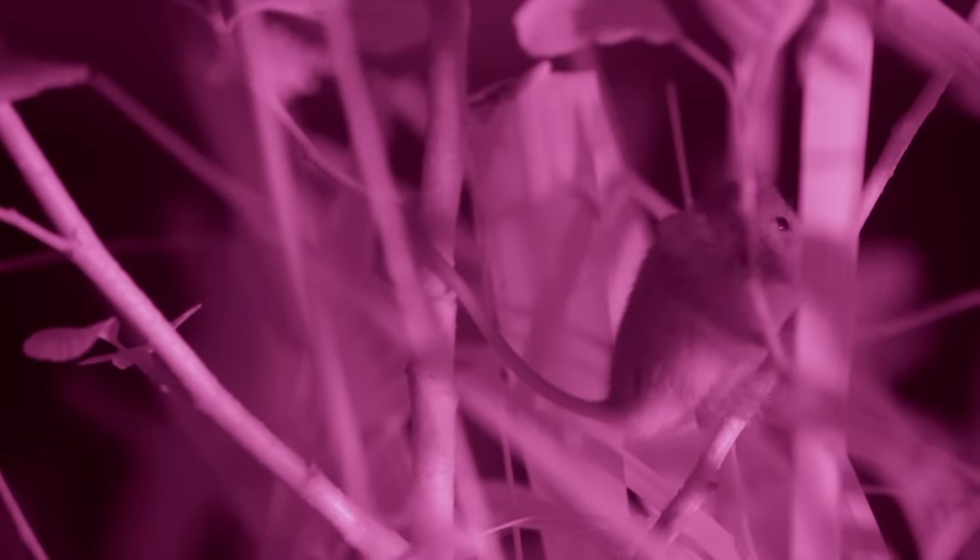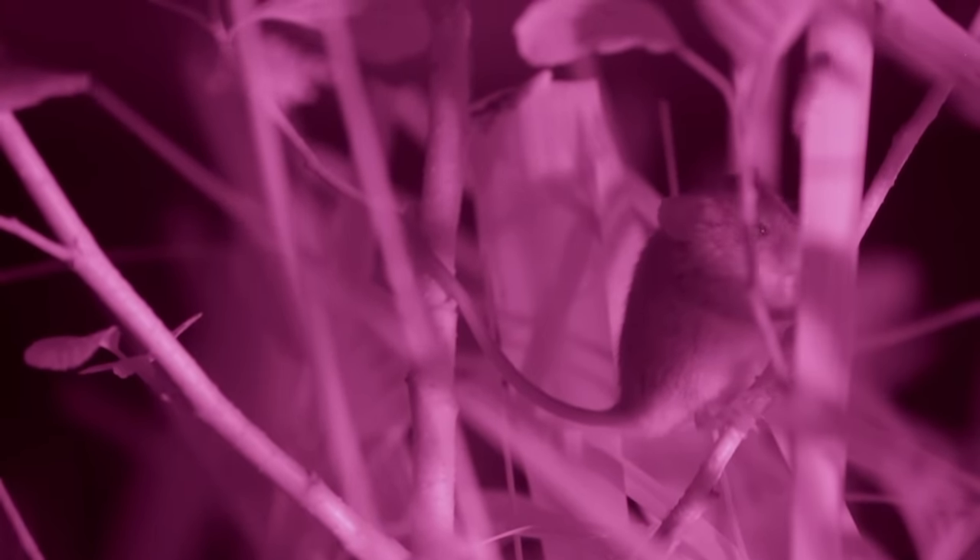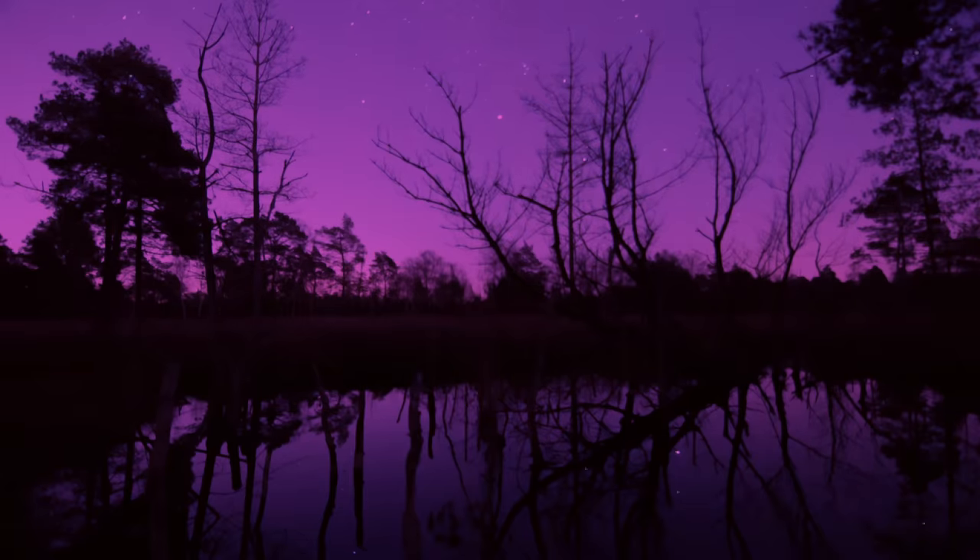The harvest mouse is busy at night too. The grass cover provides more protection from predators at night than it does in the daytime.